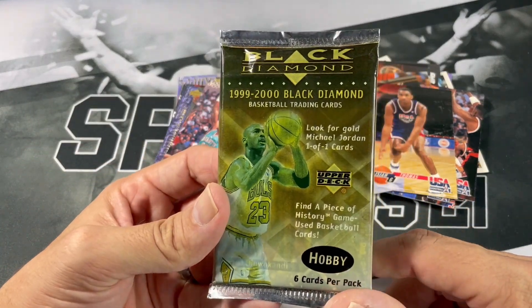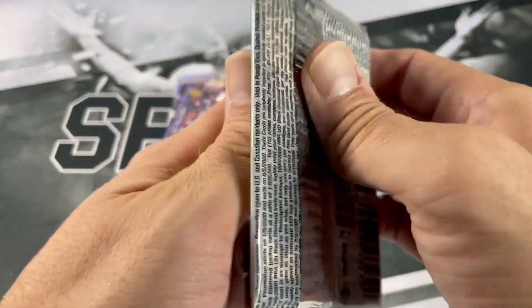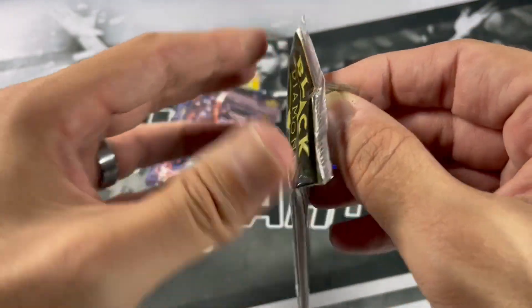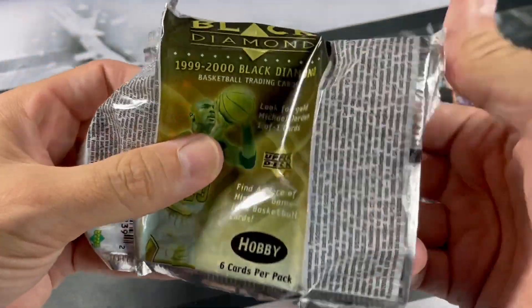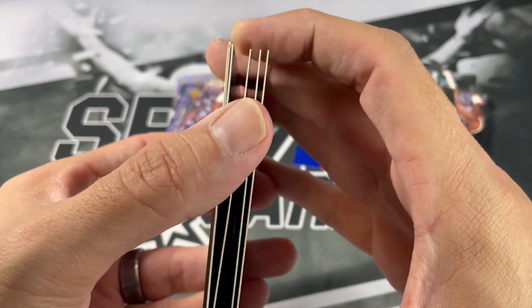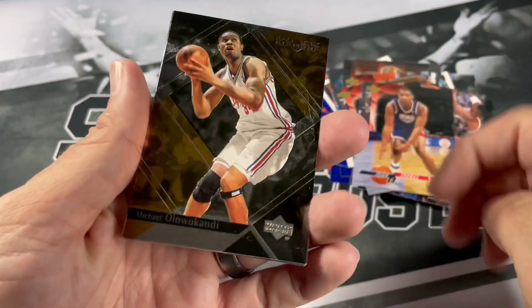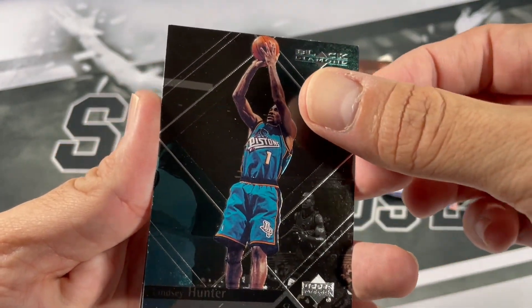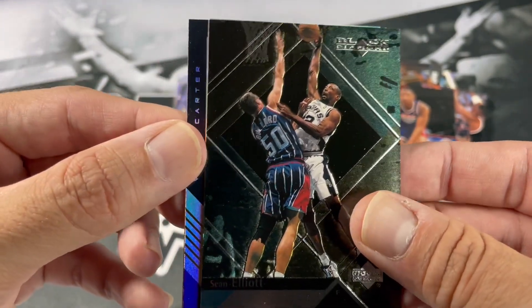Now we got '99-2000 Black Diamond. Looking for gold Michael Jordan — 101 cards. Yep, we're gonna pull one of those. When I bought these, I was told that they probably stick, so we'll see. I have a few more of these. See if they get stuck to each other — maybe a little bit. No, not too bad. I've definitely seen worse in some of my old school hobby box videos. We got Michael Olowokandi. Lindsey Hunter. Charles Outlaw. Sean Elliott — nice. The Spurs PC there. We got Vince Carter!